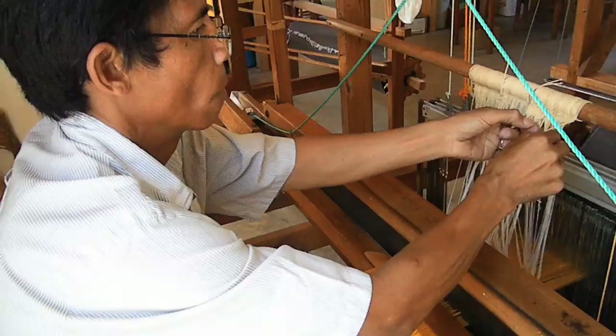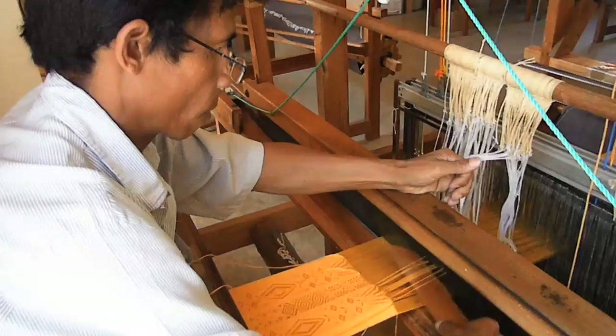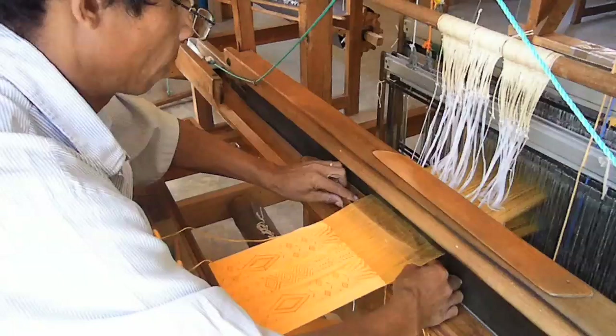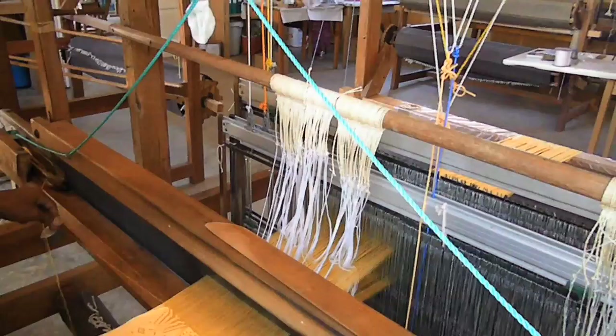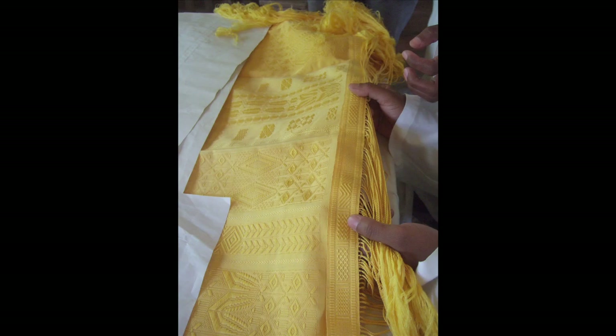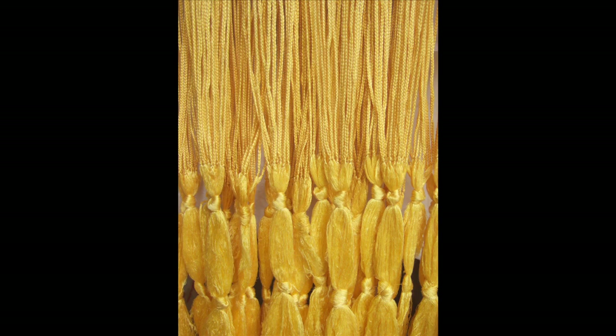Included in the textile are traditional patterns from the luxury textiles that were made in the 19th century, being revisited here in this contemporary textile. The finishing of the textile — the sewing together of the panels, the sewing on of the band on either end of the large panel, and the braiding of the fringe — was done by a group of women.